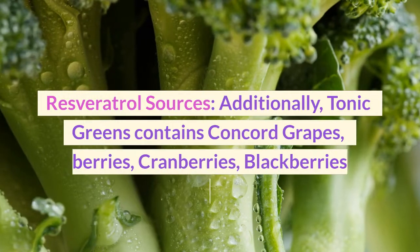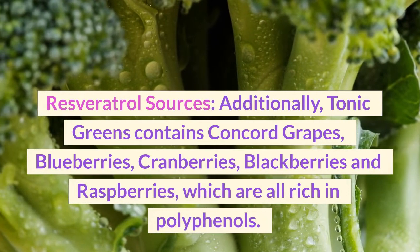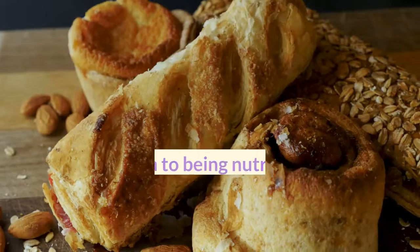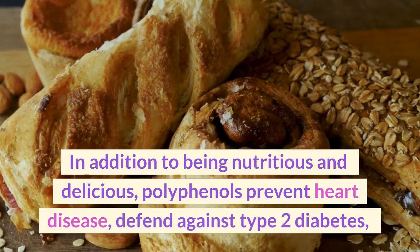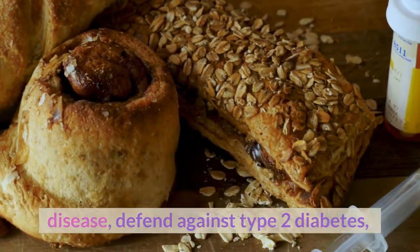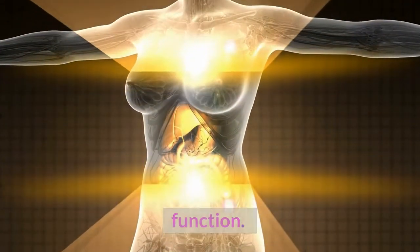Resveratrol sources: Tonic Greens contains concord grapes, blueberries, cranberries, blackberries, and raspberries, which are all rich in polyphenols. In addition to being nutritious and delicious, polyphenols prevent heart disease, defend against type 2 diabetes, and alleviate the symptoms of various cancers by enhancing digestive and brain function.